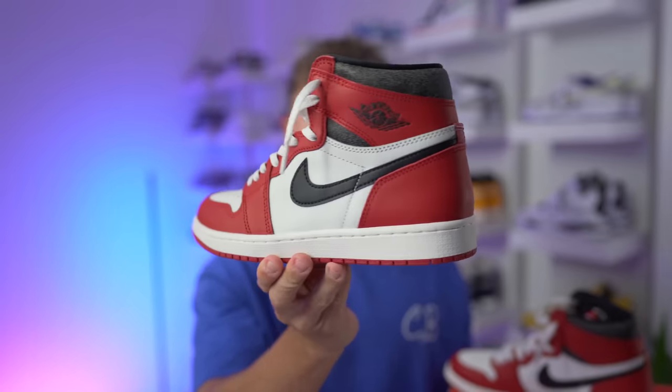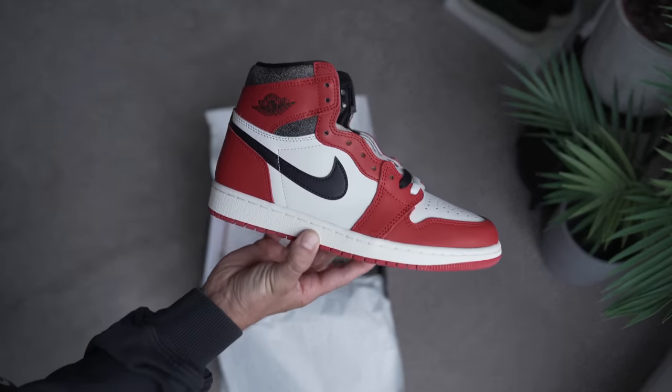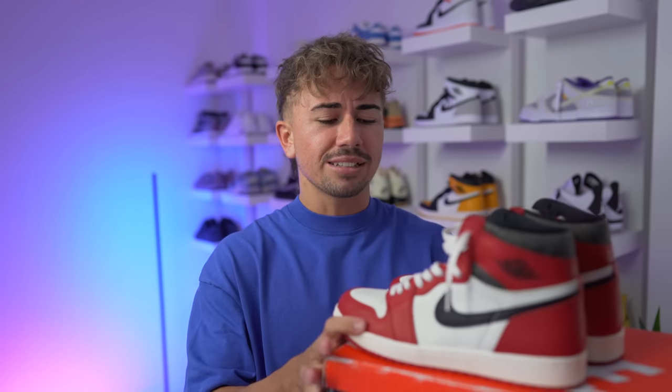I've been waiting a long time for this — today we've got some bangers. I want to start out by congratulating anybody who managed to get exclusive access on the Jordan One Lost and Found. The release is in like a week or two and the Nike Sneakers app just did exclusive access for this pair. I dropped a review on them, so go check that out. If you didn't get access, cross your fingers for the 19th when they officially release.